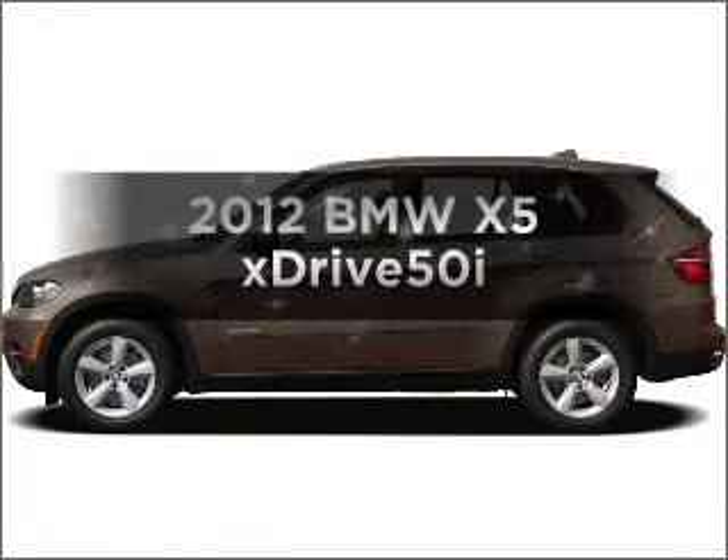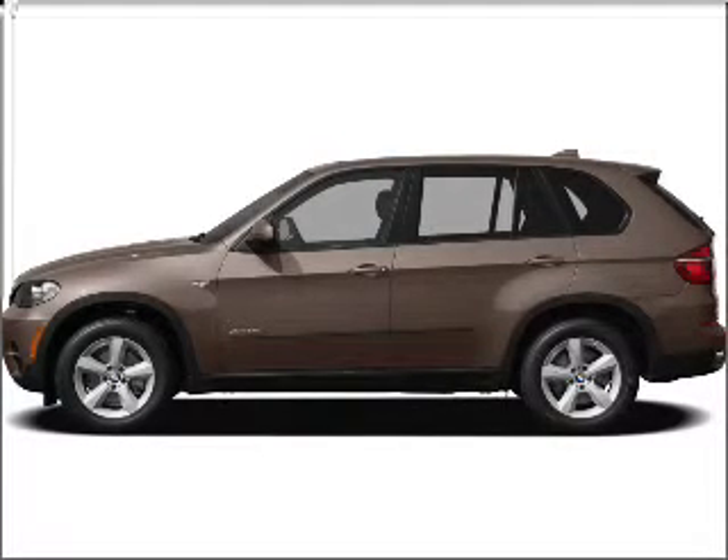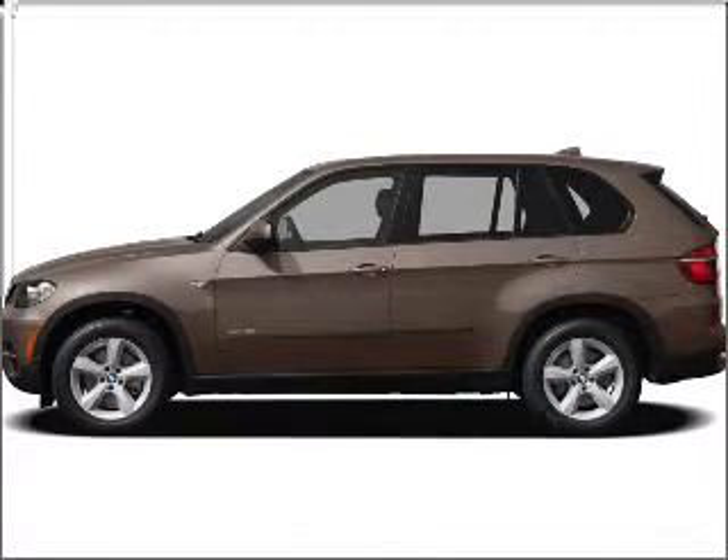Imagine yourself in this 2012 BMW X5. This is the set of wheels you've been looking for, with a powerful 8-cylinder engine that responds smoothly to its automatic transmission. Find your way easily with the included navigation system.